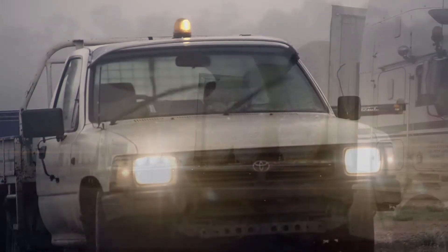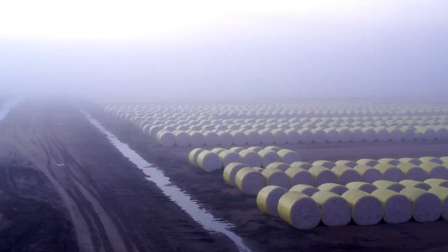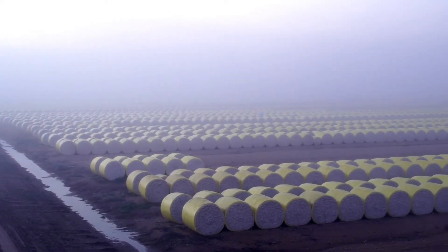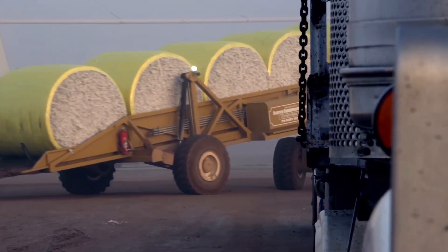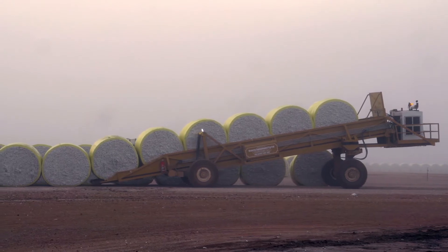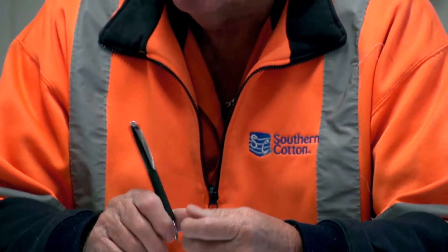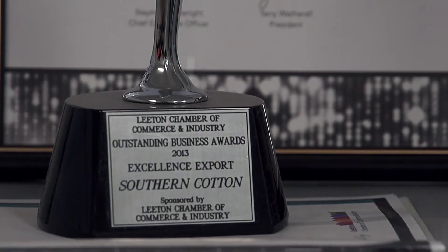Southern Cotton is committed to quick turnaround, which means that during ginning season it becomes a 24-hour operation. The logistics involve 35 road trains of cotton round bales coming in a day, 10 B-doubles to take all the seed away on the processing side, and 10 bale trucks to take the finished product to port. We've got 10 days of storage facilities in our bale shed. It's all about key logistics management.